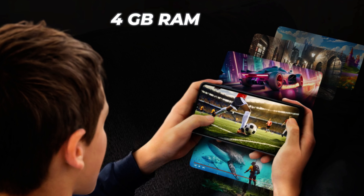There is a dedicated microSD slot available, which you can expand up to 1 TB.